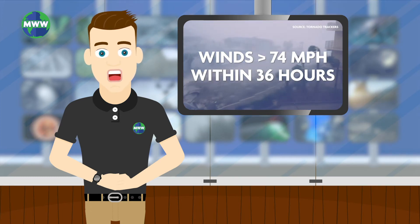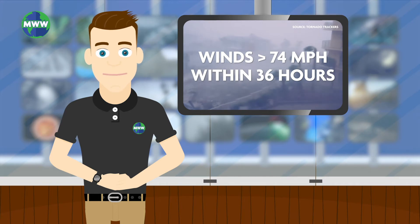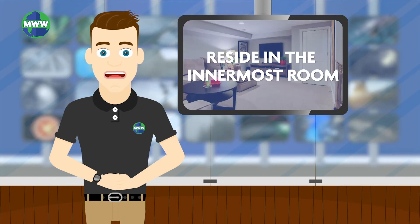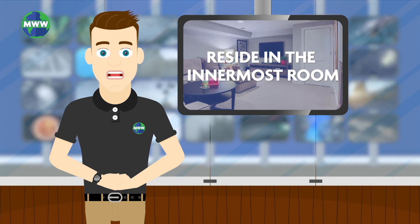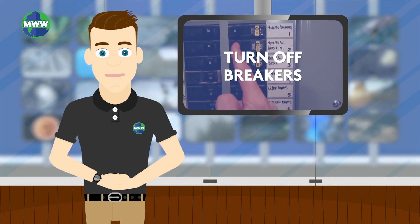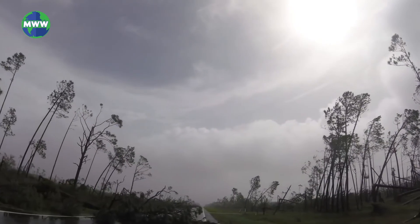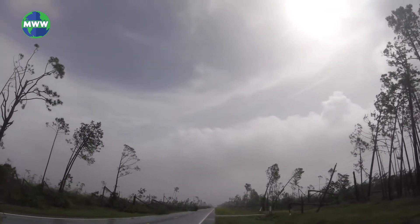If there's a hurricane warning, your area can expect sustained winds higher than 74 miles per hour within 36 hours. Be sure to listen to your local authorities for hurricane progress and follow the instructions set by officials. If evacuation is not necessary, reside in the innermost portion of your home. Turn off your water and gas line, and if power is lost, turn off the circuit breakers to reduce the possibility of a power surge when electricity is restored. If the eye passes over your location, it will seem like the storm may be over. However, the storm is only halfway done and it is crucial to remain in your shelter.